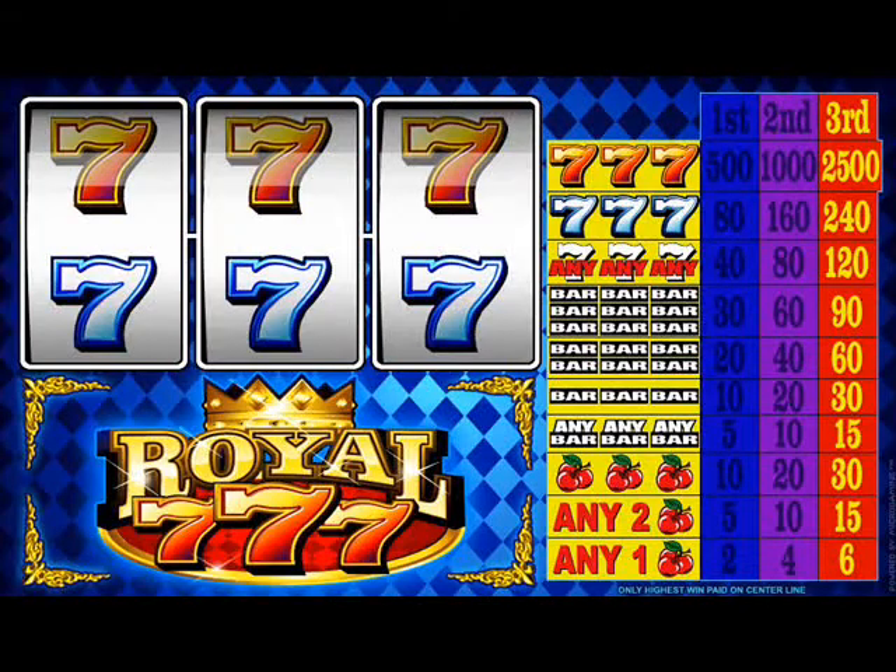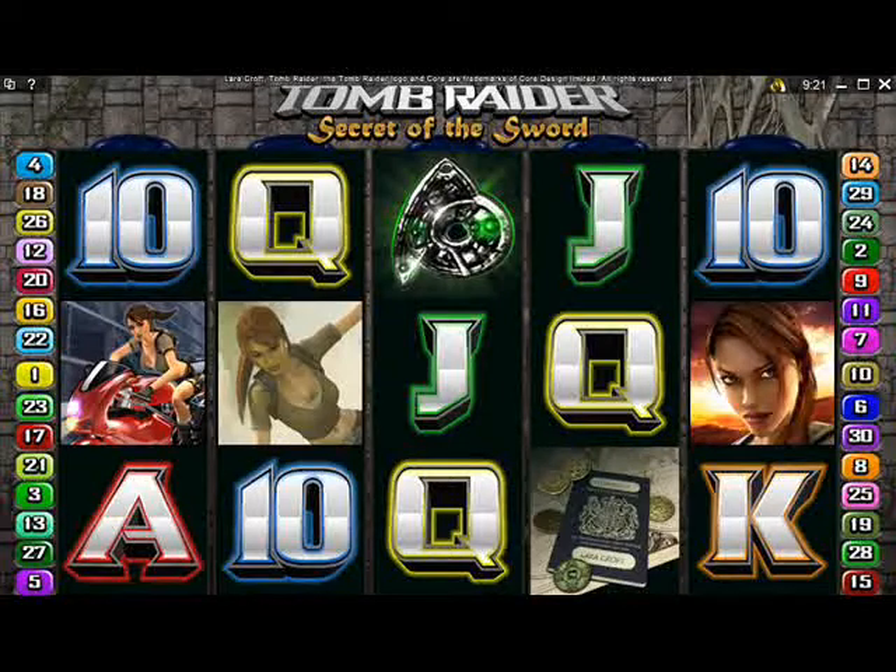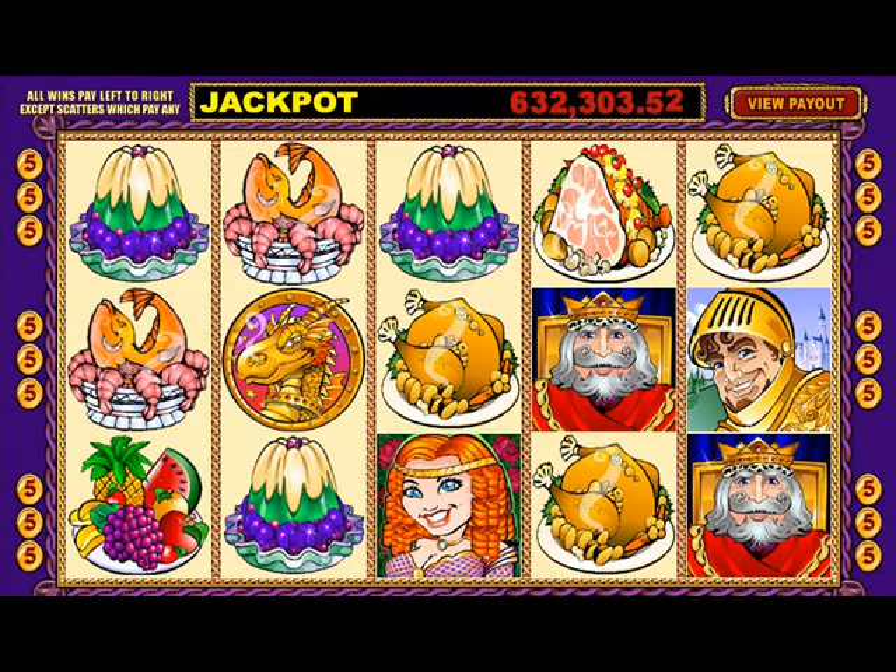You can choose from traditional one-armed bandits, state-of-the-art multi-reel machines with multiple pay lines, progressive slot machines with jackpots over $100,000, and many more.